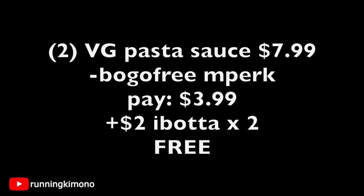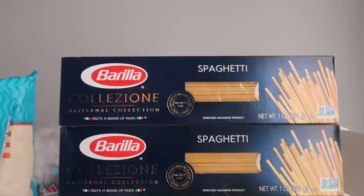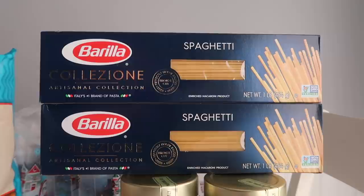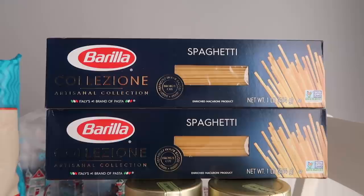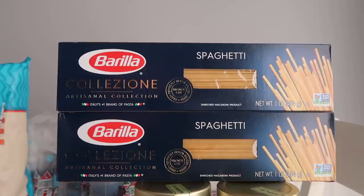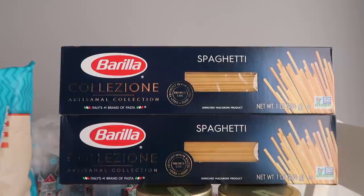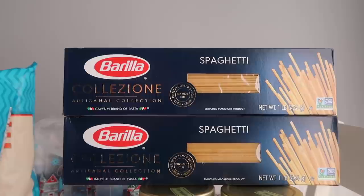Now this is also another sensational deal on the Barilla Cavatappi — sorry to all my Italian viewers. This is the more fancier pasta. These are two for $4 this week. We have a BOGO free Mperk, so you'll pay $2 out of pocket. And then Ibotta has 75 cents back for each box, so you'll get back $1.50, making it 50 cents for the two.